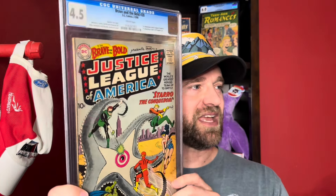Next we're jumping to a much bigger book. This is the only time I've ever owned a copy of this book — it's a solid presenting copy. Brave and the Bold number 28 in a 4.5, the first appearance of the Justice League, also battling Starro on the front. Kind of the DC equivalent of Avengers number 1. This sold for $3,400.